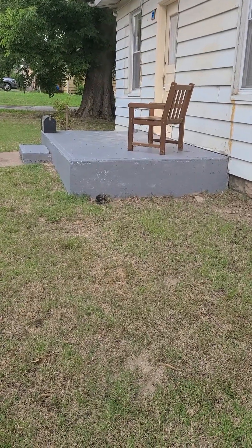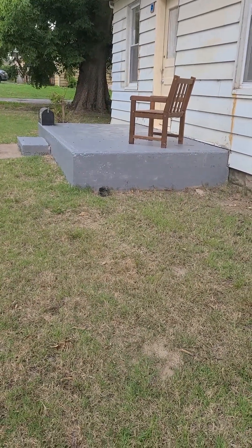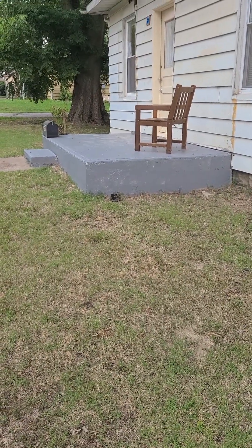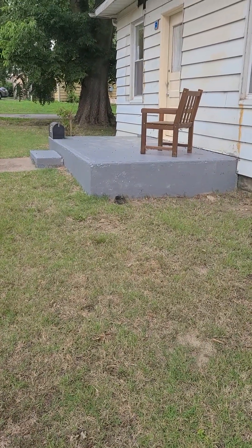Okay guys, we're ready for the update. I haven't done any updates in a few days because we have been super busy and exhausted and moving really fast. Today's day nine of working on the house.